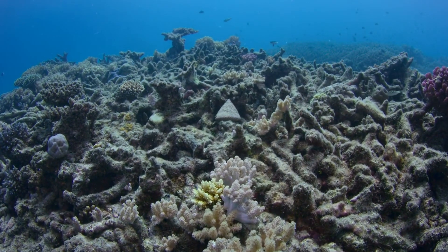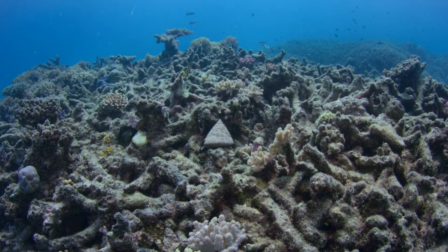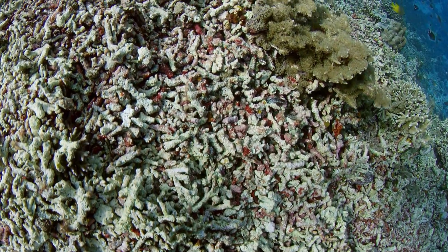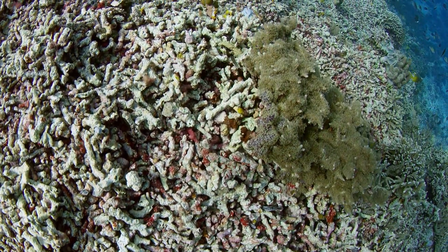Coral bleaching occurs when stressed corals expel algae living in their tissues, turning them white and vulnerable. Ocean acidification weakens coral skeletons and hinders their growth. Traditional biobanking methods on Earth face limitations due to climate change.